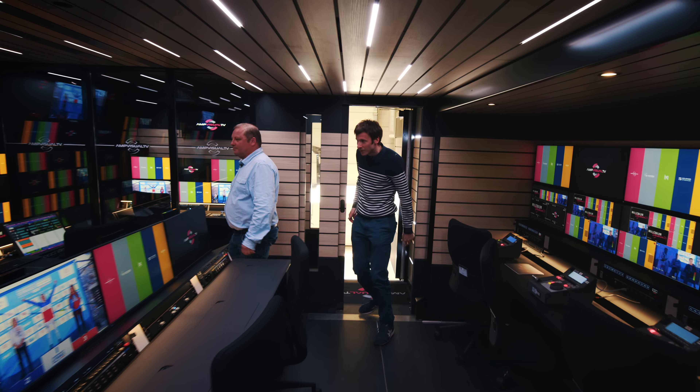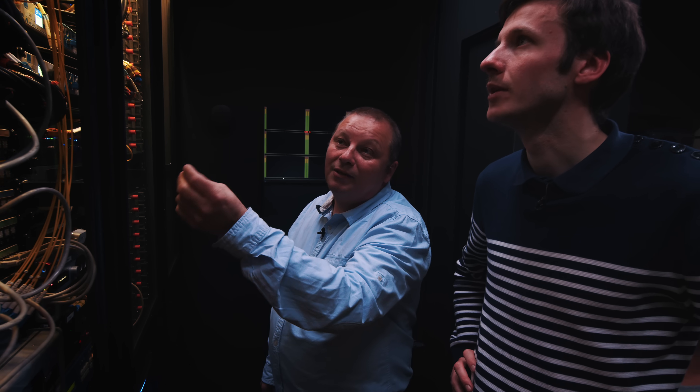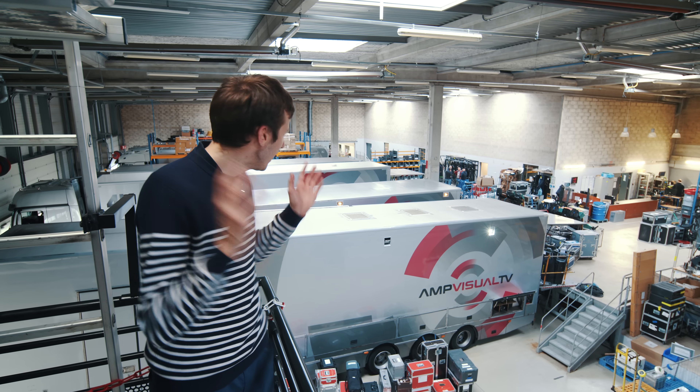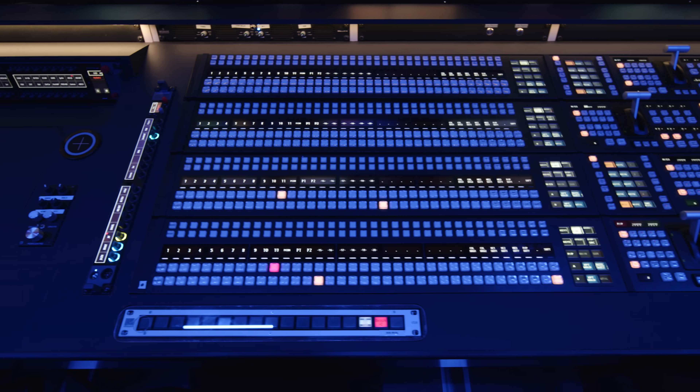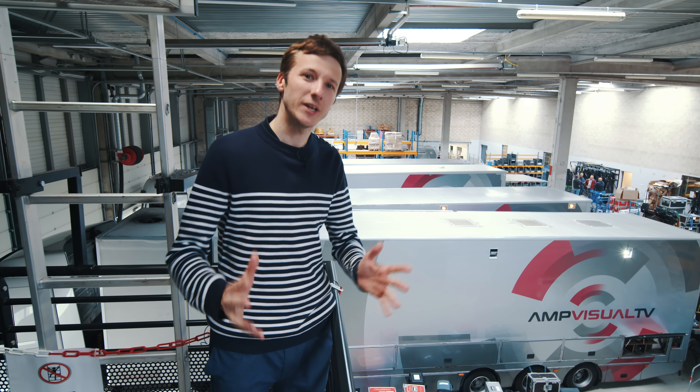They were kind enough to make us a visit and a complete tour of the truck, so I'm going to try and share what we learned and what we saw in as much detail as possible. So why are these broadcast trucks so big? Why are they so special? What's actually inside? Let's find out.